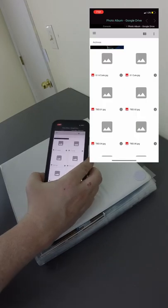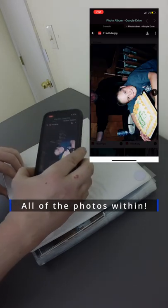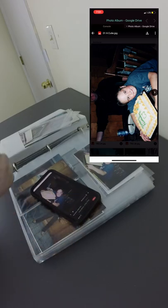So I took the time to scan all the photos, and with the help of NFC technology and a simple Python script, I'm able to hold my phone up to each photo album and instantly be sent to a Google Drive folder for that album.